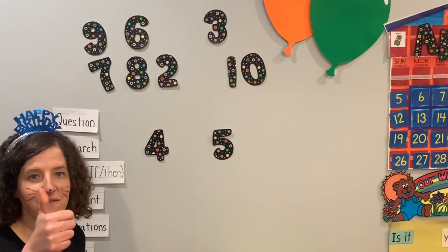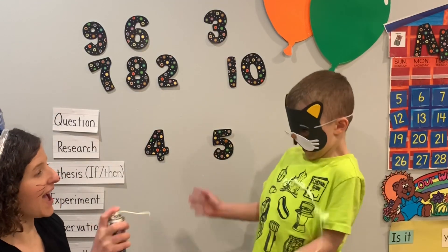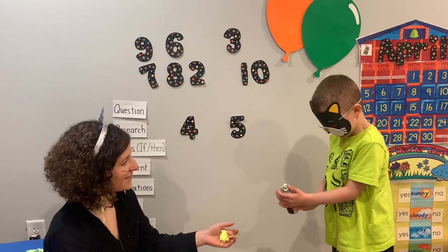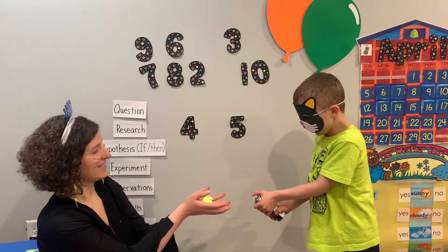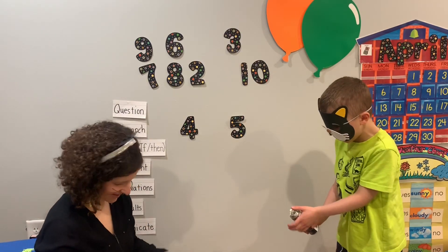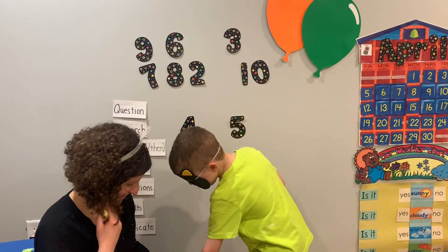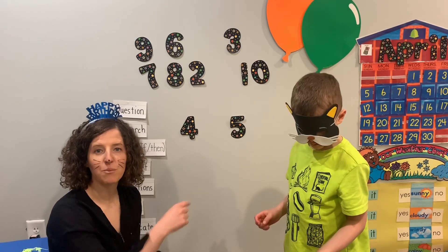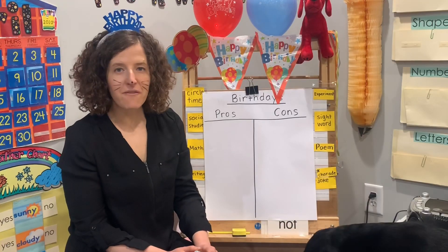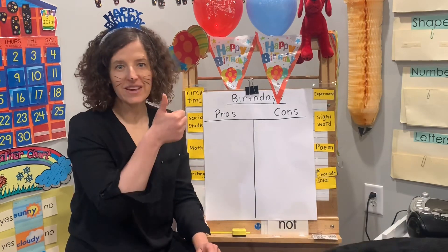Thumbs up if you had fun with silly string. We're going to go back over and do some writing pros and cons. Hi friends — wasn't that fun to do our math with silly string today? Up next we have our writing. Our friend Johnny came to celebrate birthday today.